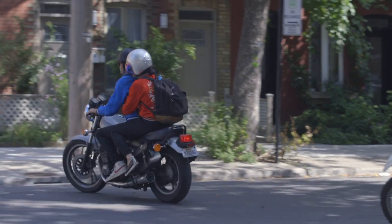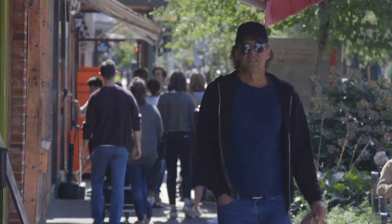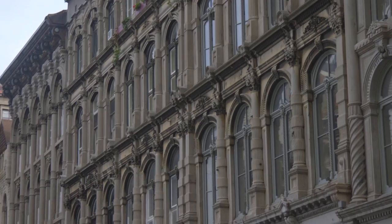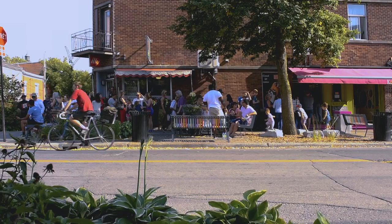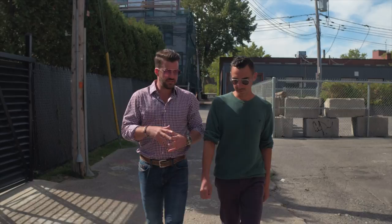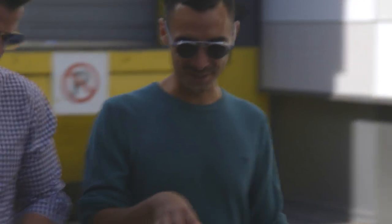My journey begins in what has recently become one of Montreal's hippest neighborhoods, Mile X. Where old Montreal gives you that Parisian vibe, Mile X evokes an entirely different feeling. And here to break it all down is local guide and all-around cool guy, Danny.